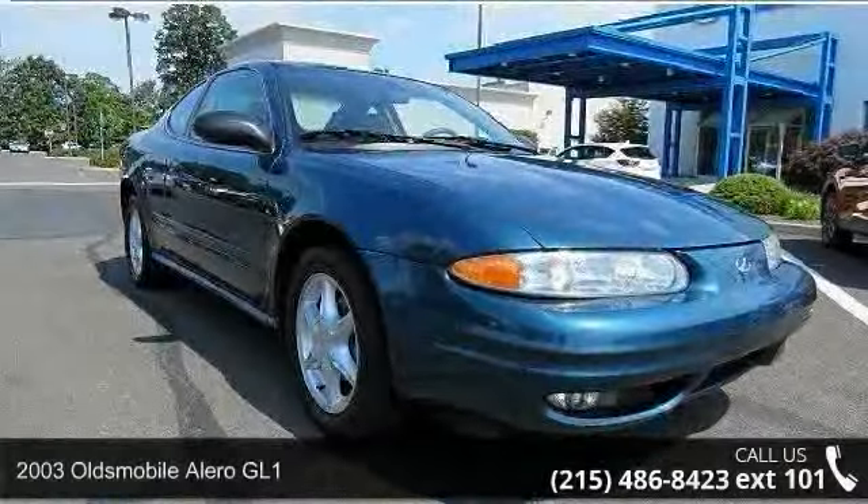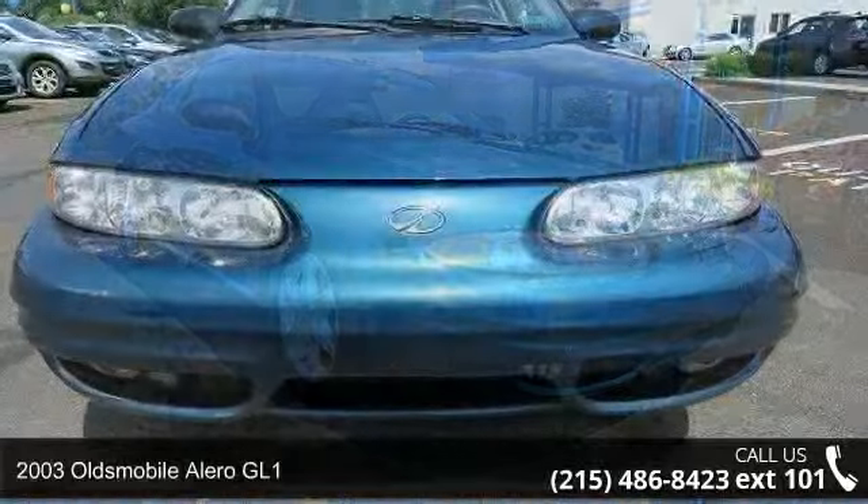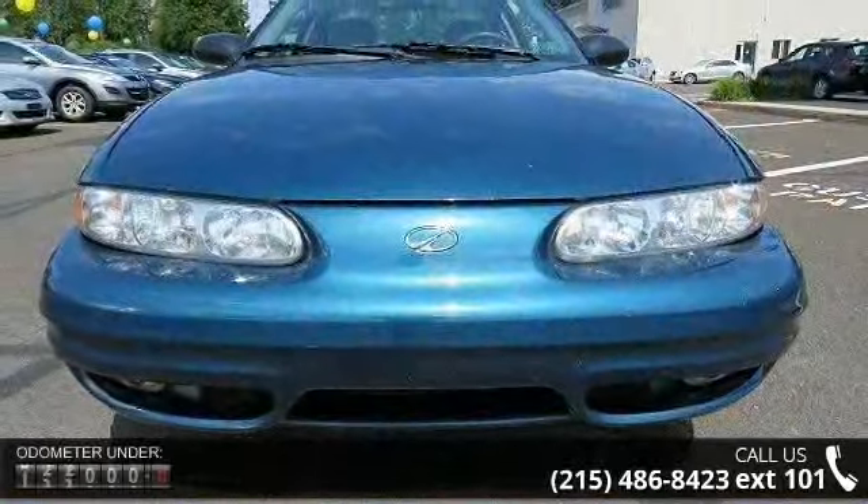Presenting the 2003 Oldsmobile Alero GL1. If you are looking for a first-rate auto, this one could be yours today.